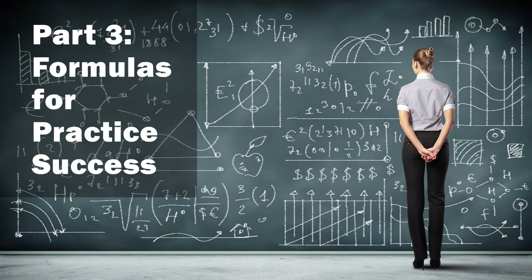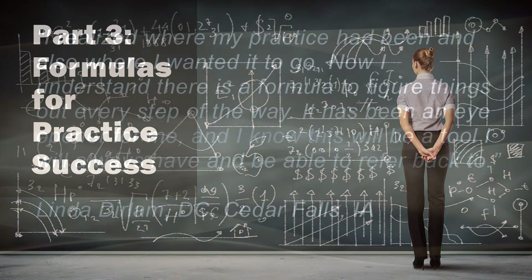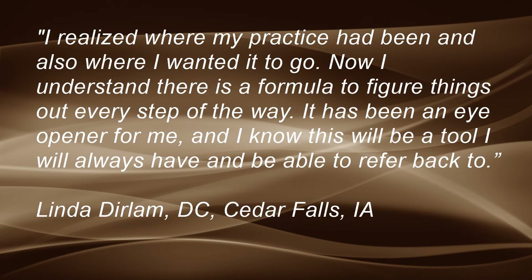Part three: formulas for practice success. You will learn the exact formulas needed to recognize and handle any situations that you run into and achieve real practice growth. Linda Durlum of Cedar Falls, Iowa had this to say: I realized where my practice had been and also where I wanted to go. Now I understand there is a formula to figure things out every step of the way. It has been an eye-opener for me and I know this will be a tool I will always have and be able to refer back to.